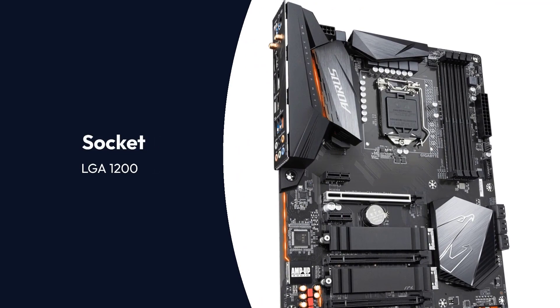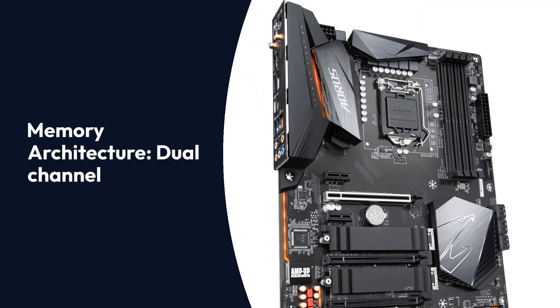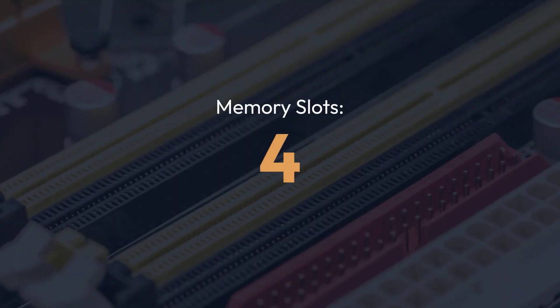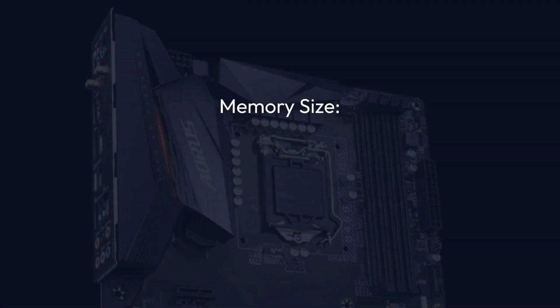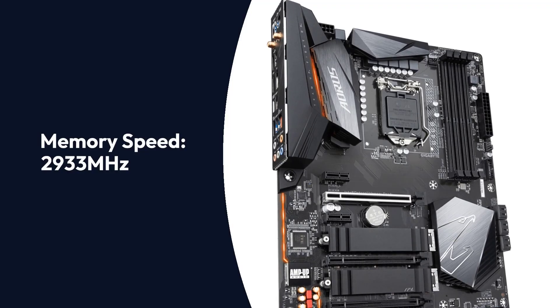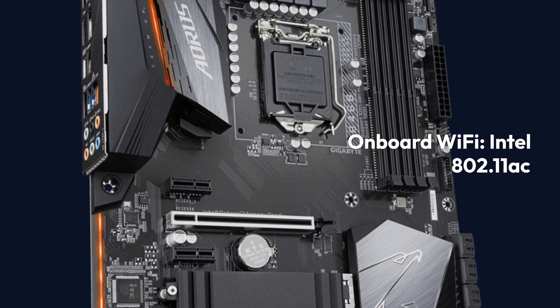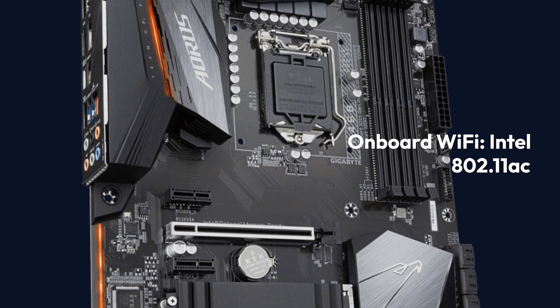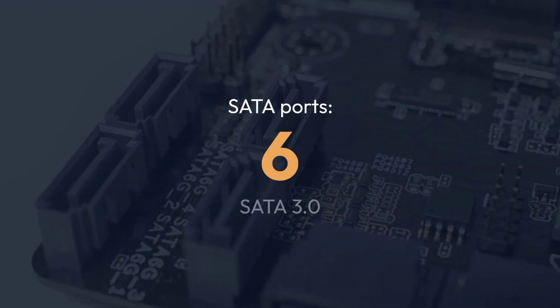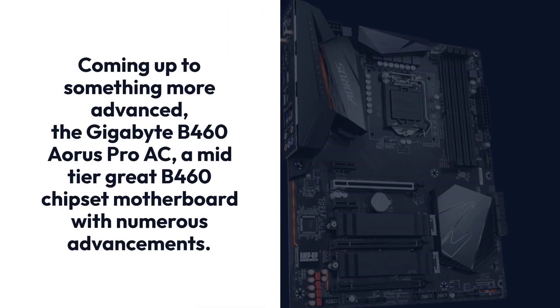Gigabyte B460 Aorus Pro AC. Specifications — Brand: Gigabyte, Series: Aorus Pro, Chipset: B460, Socket: LGA1200, Form Factor: ATX, Memory Architecture: Dual Channel, Memory Slots: 4 DIMMs, Memory Size: 128GB DDR4, Memory Speed: 2933MHz, Onboard Wi-Fi: Intel 802.11ac, SATA Ports: 6 SATA 3.0.